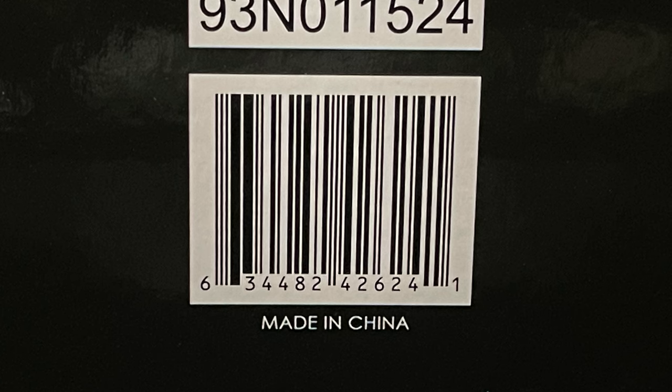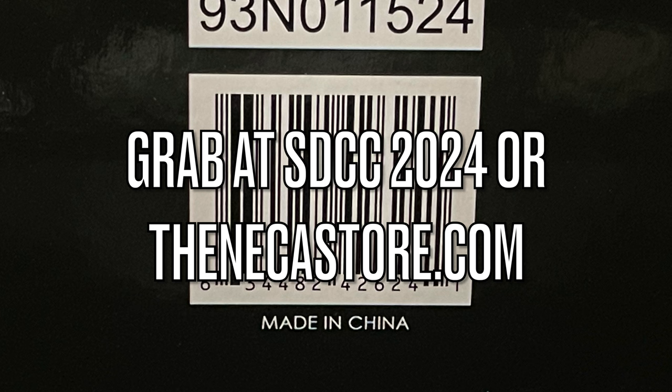Here's the barcode — not gonna need it. As I've said in every single NECA Toys exclusive video, you can grab it on the con floor at the NECA booth during Comic-Con. Or if you're sitting Comic-Con out this year, you can head to thenecastore.com and pick it up during their pre-sale of June 26th through the 28th, so you should be good to go.